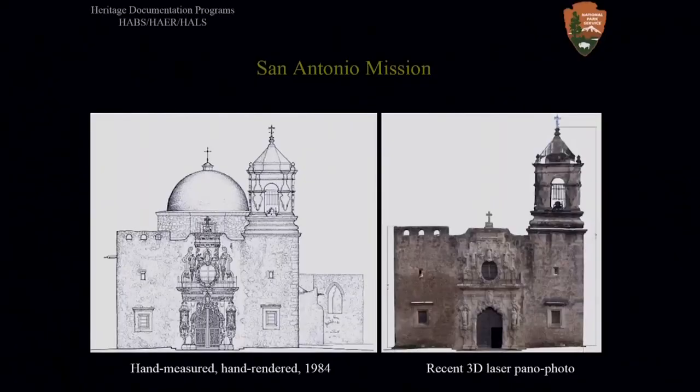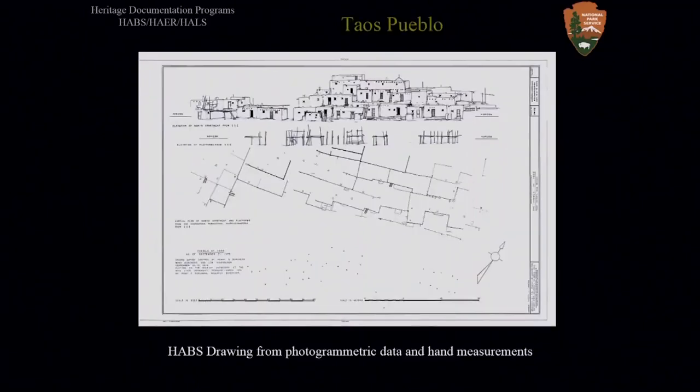These slides — the hand-measured HABS rendering and a more recent laser scan — show how important data can be missed in the scanning process if the raw data is not field-verified for accuracy before leaving the site. Similarly, our office recently received drawings of the Taos Pueblo as an addendum to the photogrammetrically measured and hand-drawn 1974 HABS renderings of the Taos Pueblo shown here. We couldn't accept these for accessioning into the collection because they are characterized by marked inconsistencies within and between drawings. They missed details, the perspectives varied along with random labeling and missing construction material references.